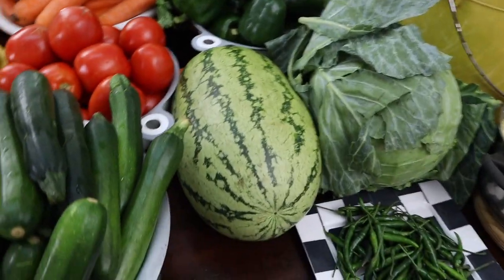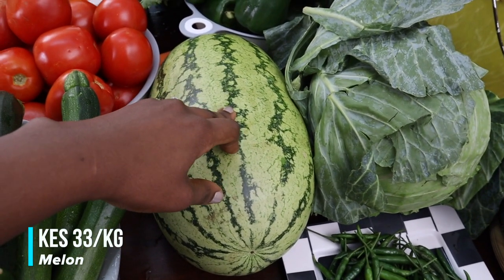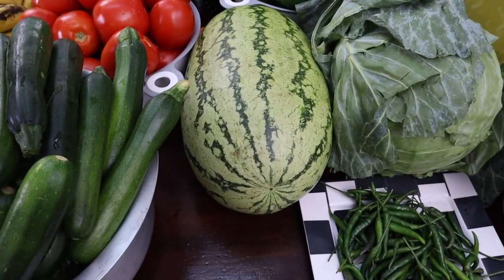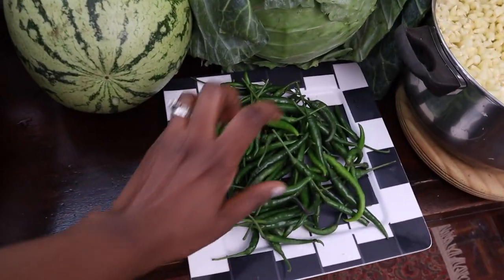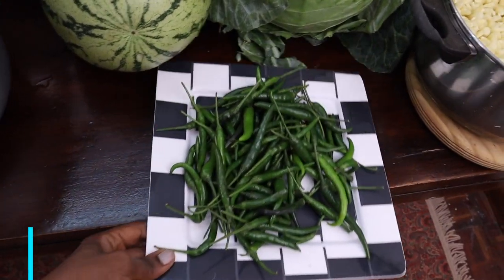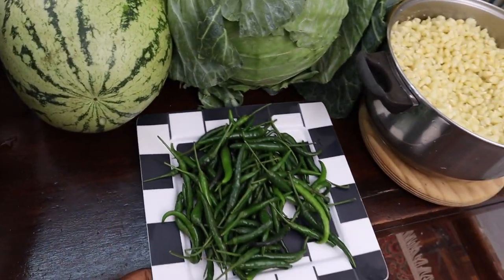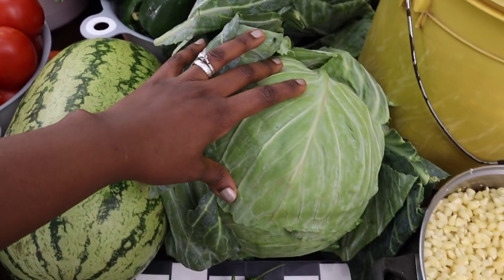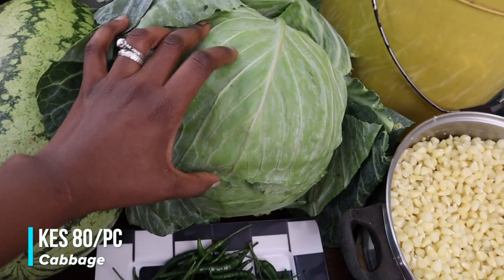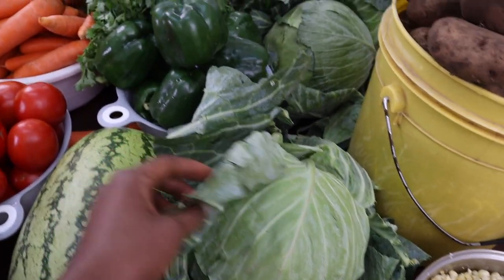Melon today was going for 33 shillings per kilo. This is a seven-kilo melon and the vendor charged me 200 shillings. I bought chili because people here like it — the smallest portion was 30 bob and there are quite a few. I bought three cabbages but they were expensive today — 80 bob each, and I never usually pay more than 70 shillings. Sometimes you lose, sometimes you win.